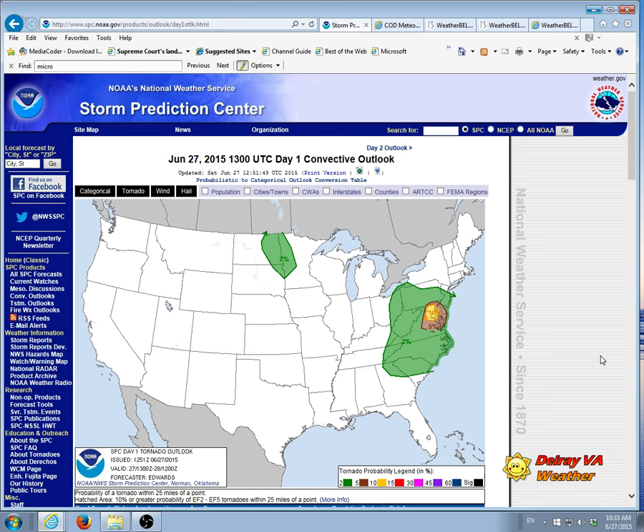The Storm Prediction Center updated their convective outlook with respect to tornadoes, and we are now in the yellow area for tornadoes, which is a 10% chance. That is extremely high for northern Virginia — I honestly can't think of any time I've seen it that high since I've been doing community weather. This really gives me concern, and it's something everyone should take seriously.